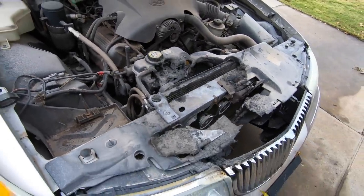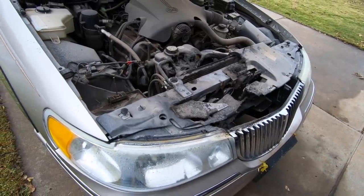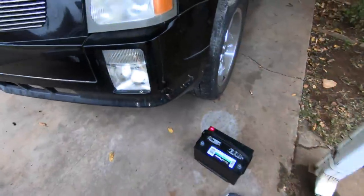We went out and picked up a battery from Walmart — $49.99, guys. $49.99 for a battery, you can't beat that. Let's do the unthinkable: let's just plug it in and see if it runs. That's what you're waiting for anyway, right?